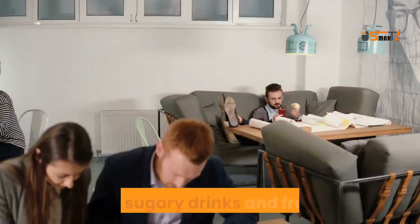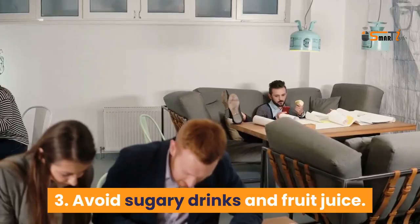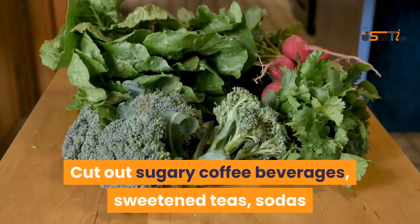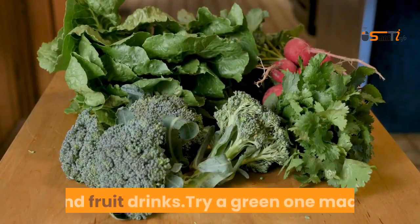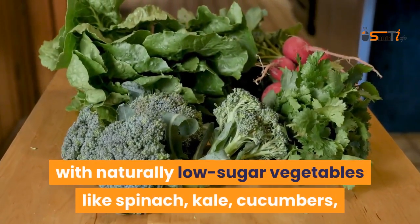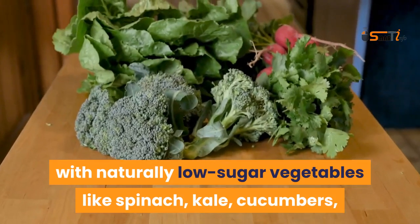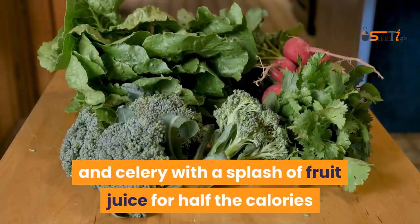Avoid sugary drinks and fruit juice. Cut out sugary coffee beverages, sweetened teas, sodas, and fruit drinks. Try a green drink made with naturally low-sugar vegetables like spinach, kale, cucumbers, and celery with a splash of fruit juice for half the calories and a third of the sugar.